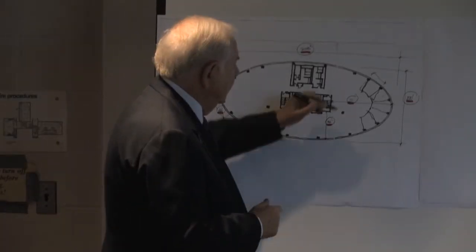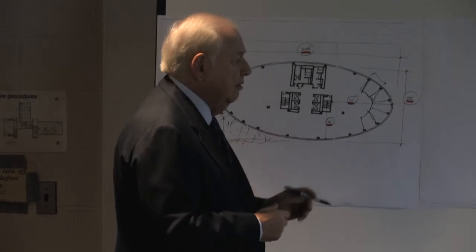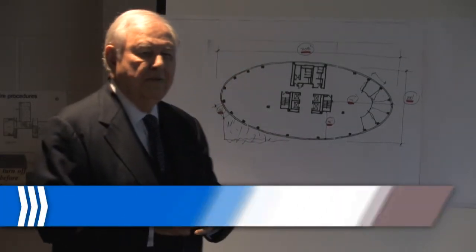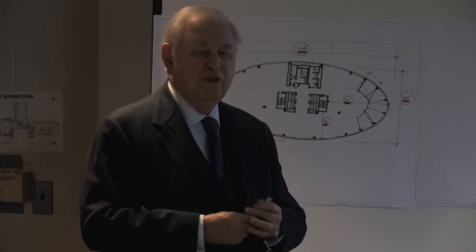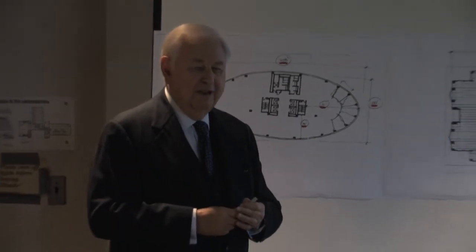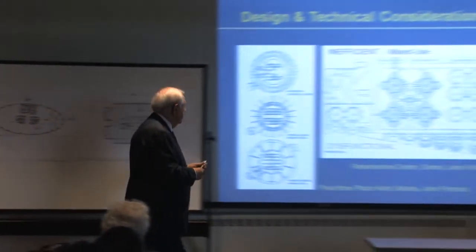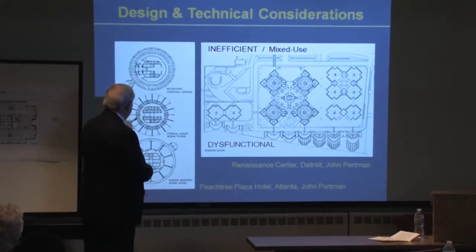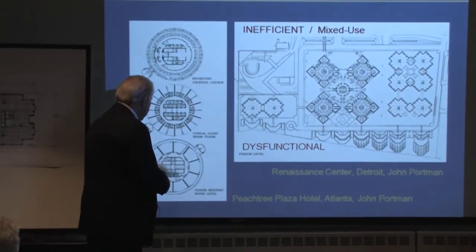If you take a round, any round, it's even more. If you take the building downtown, famously known as the GM building now, initially known as the Renaissance building, those buildings are built in rounds. Here's the core. These are rounds. Core and rounds.